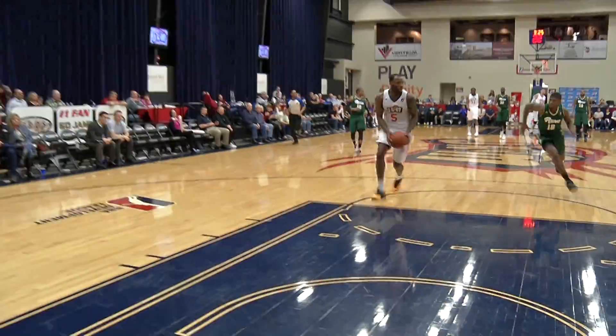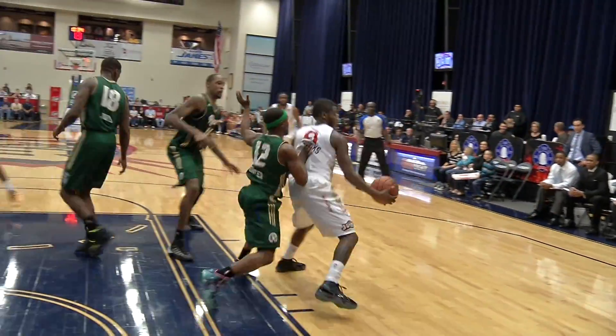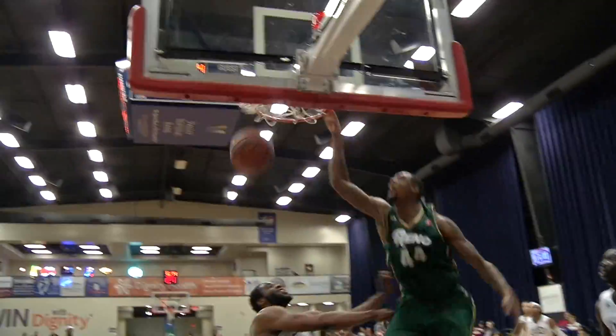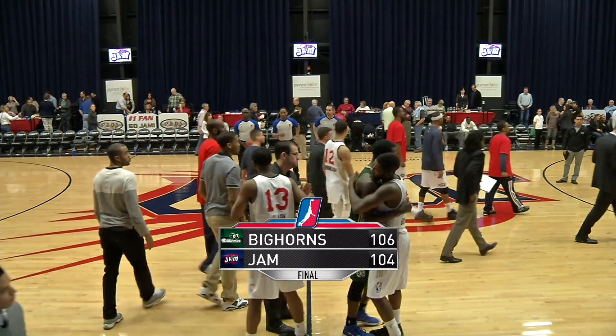Later in the game, Brian Butch finds Damian James with the Hail Mary pass and the easy jam. Bike takes advantage of the height difference and backs Porter up for the spin and layup. But this nail-biter belonged to the Reno Bighorns as they defeat the Bakersfield Jam 106-104.